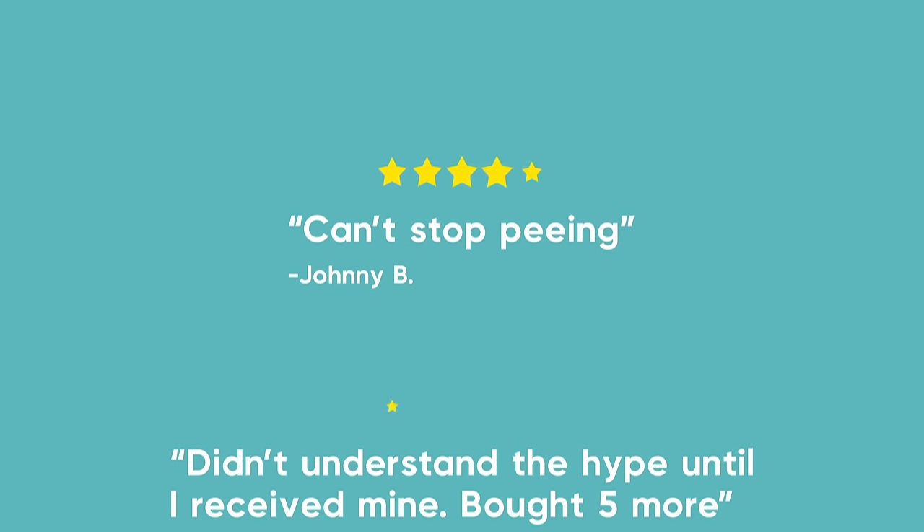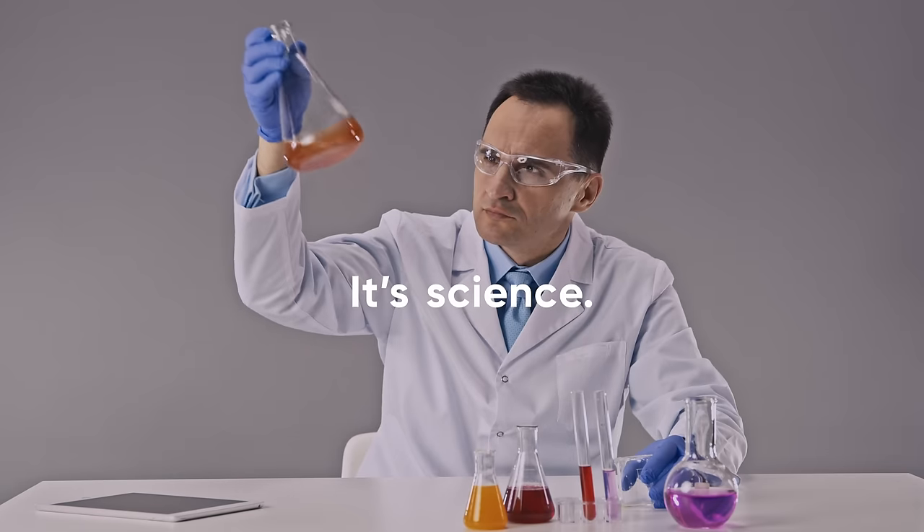Plus, FreeSip has over 3,000 five-star reviews. Sure, it's just a water bottle. But when you're hydrated, you have more energy to do what you love. It's science.